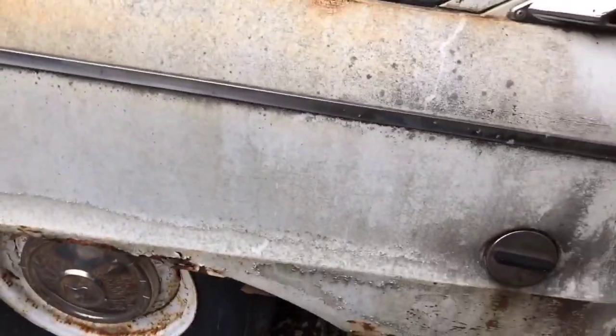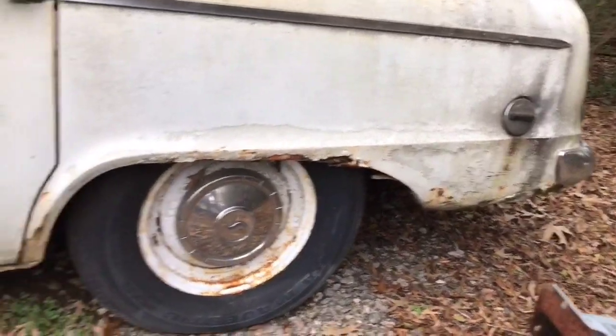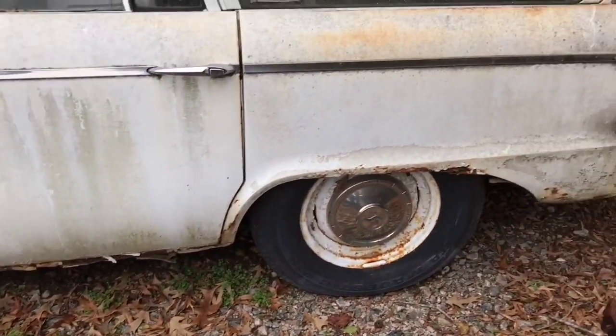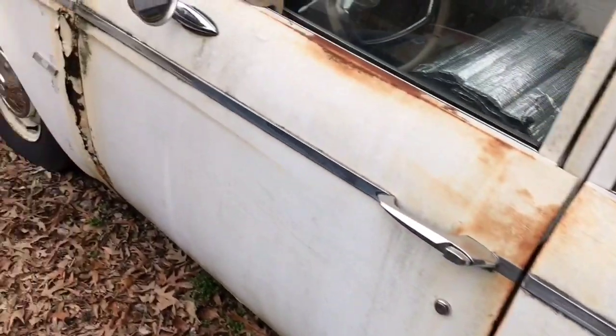I looked at this car this past summer — it was for sale at that time and I ended up passing on it because of the rust and all. At that time I had some other irons in the fire and decided not to get on this one.